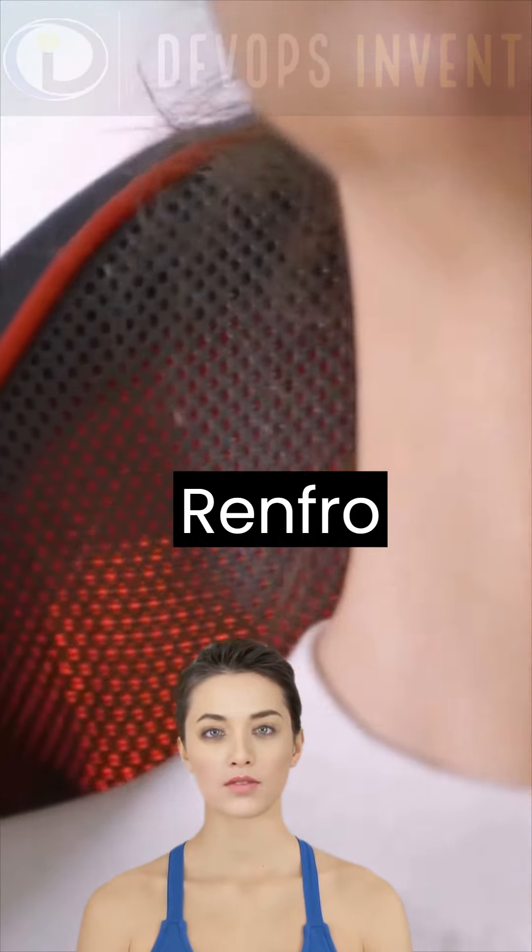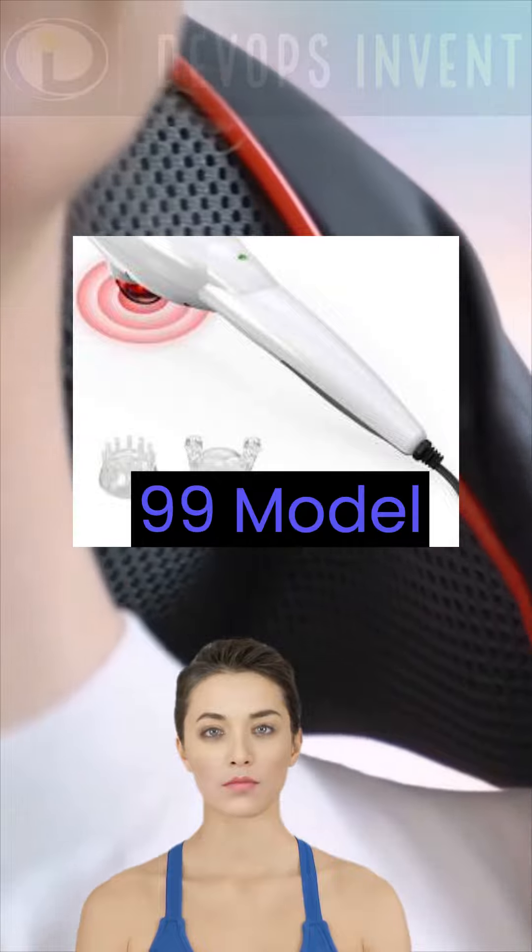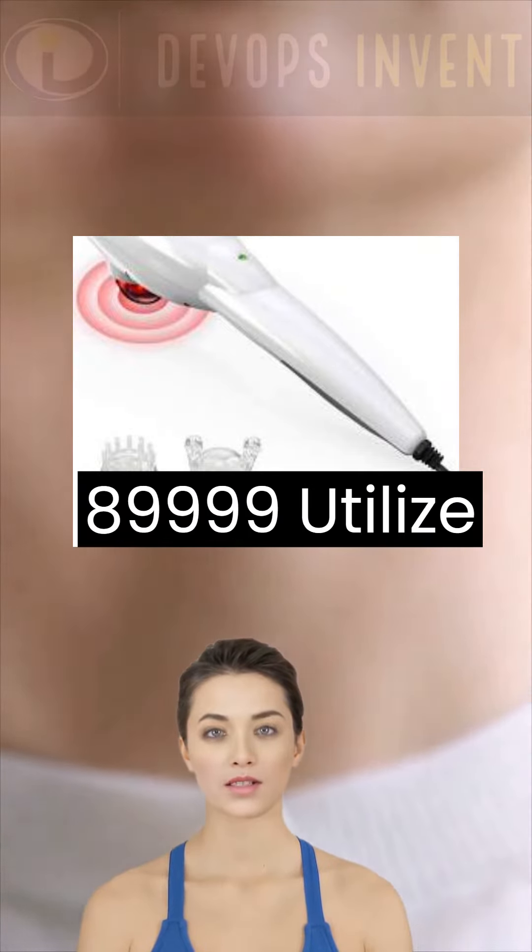Brand: Renpho. Model: Renpho Handheld Massager with Heat, $39.99. Model: Renpho R3 Mini Massage Gun, $89.99.